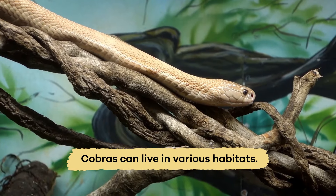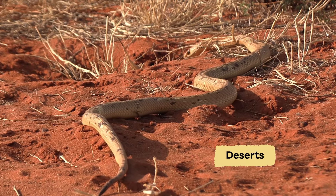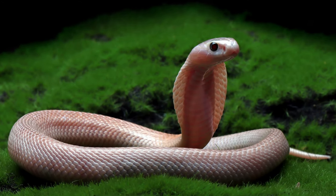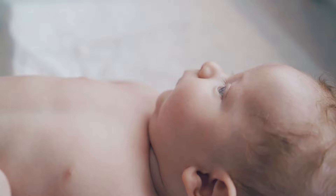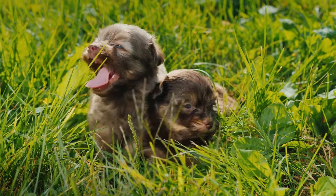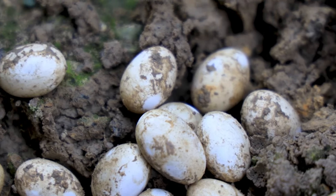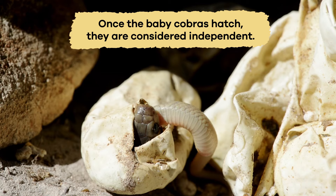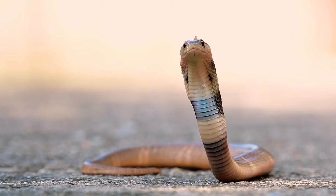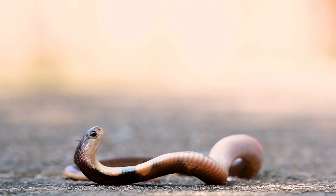Cobras can live in various habitats, from forests and grasslands to deserts and wetlands. When caring for their young, cobras have a unique approach. Mammals, like humans or dogs, give live births and care for their babies until they are old enough to survive independently. Cobras lay eggs, however, and once the baby cobras hatch, they are considered independent. These young cobras must quickly learn to find their own food and stay safe from potential threats.